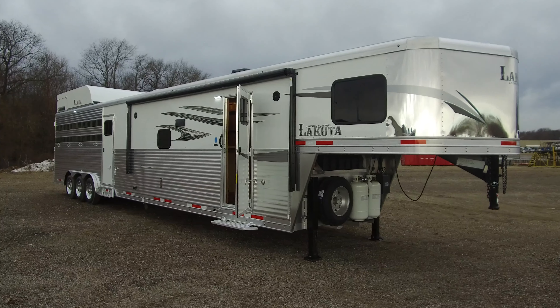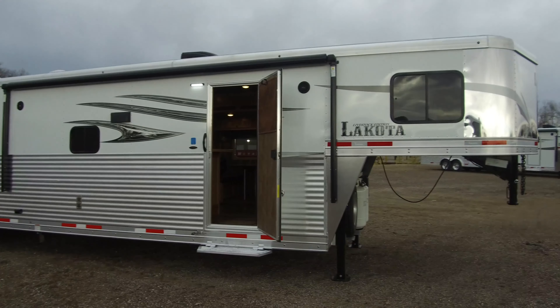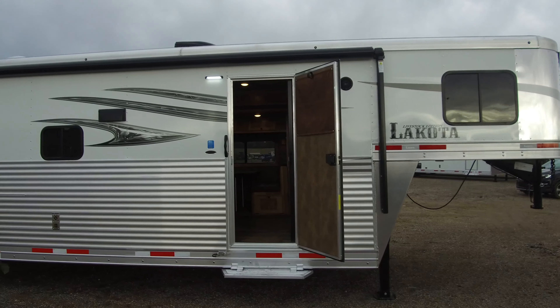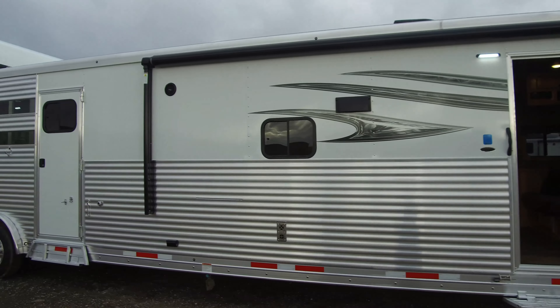Hey guys, we want to show you yet another new trailer that we now offer here at Lakota — another testament to the great job our engineers do here. This one is a Charger Livestock Edition with 15 feet of living quarters, a 14-foot stock back, and a full-size mid-tack, which is something that we did not used to be able to offer due to our own internal length restrictions on chargers.